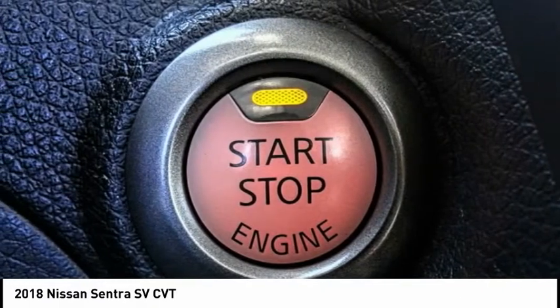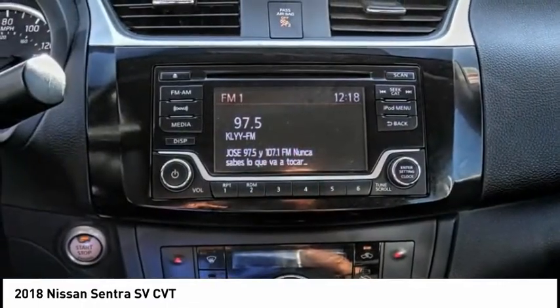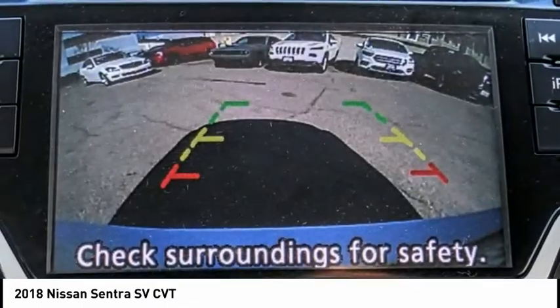Front wheel independent suspension, speed control, rear window defroster, security system, low tire pressure warning.